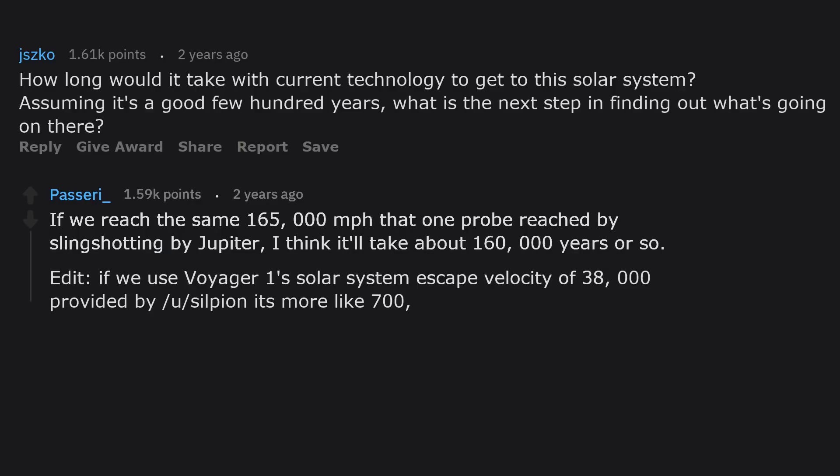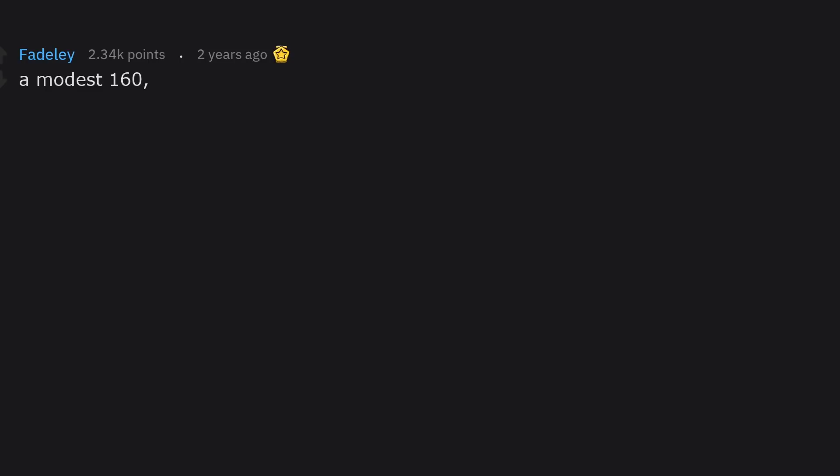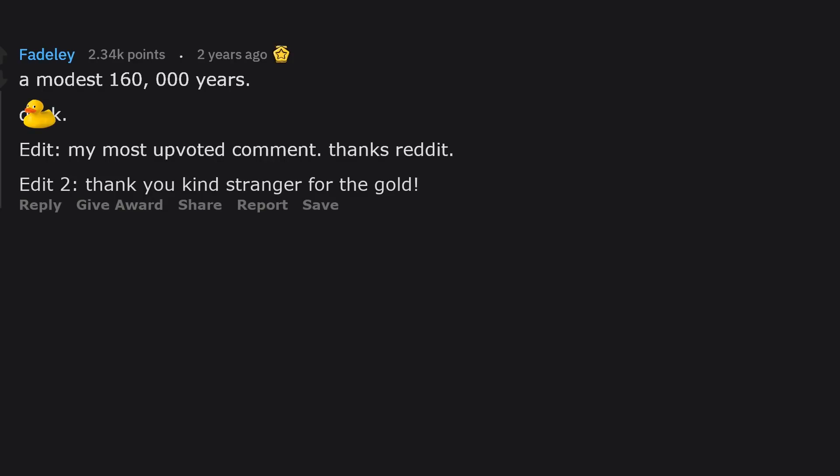Edit: if we use Voyager 1's solar system escape velocity of 38,000 mph, it's more like 700,000 years — that's about 23,000 human generations. It's also a bit longer than how old the first signs of Neanderthals are.